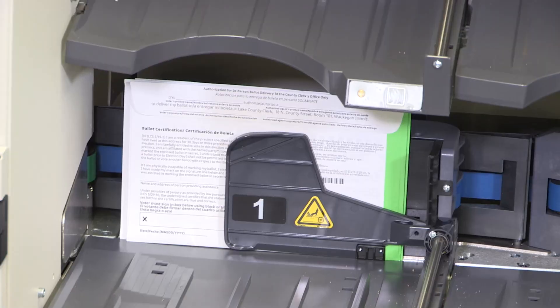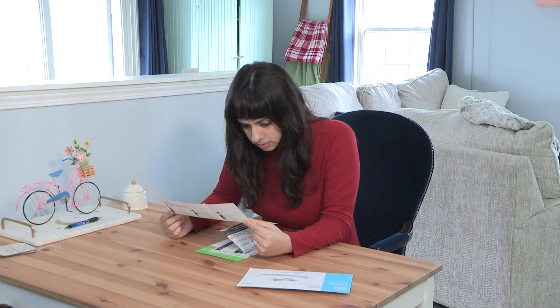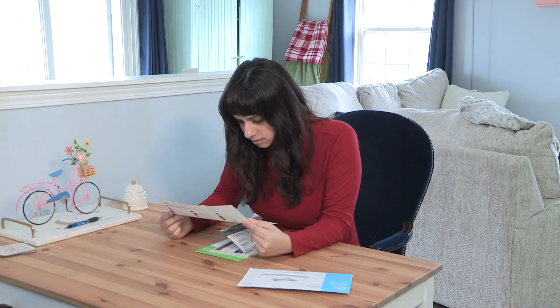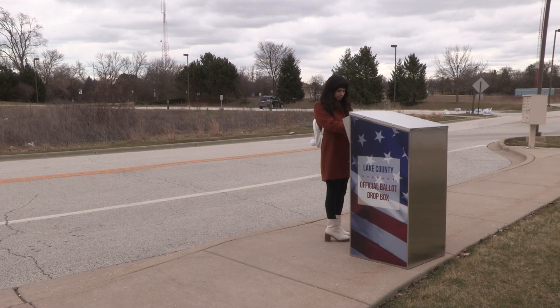If there is any issue with the signature, the sealed return envelope with the ballot is pulled aside. Voters are notified of this and what action is required from them to remedy the issue so that their ballot can be cast.